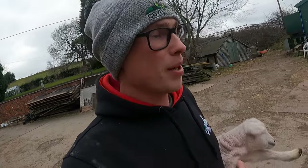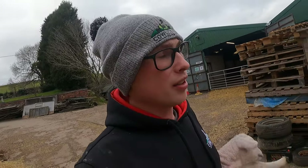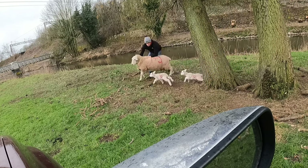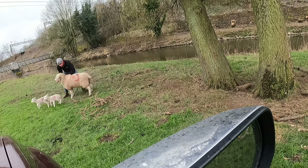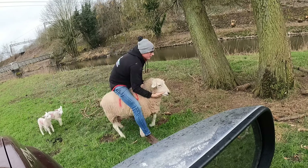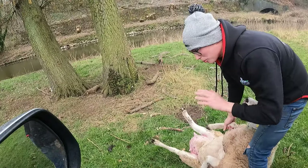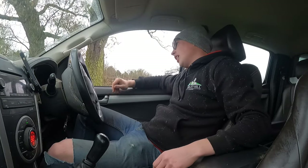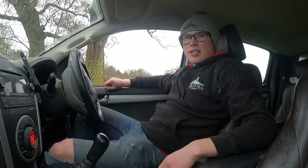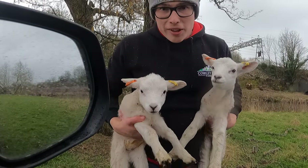Going to pop them in the cage and give them a feed, then we'll be mucking out this afternoon. It's mastitis — I'm going to bring her home, it's going to be way easier to treat in a pen. That's a ewe in the back of the truck. They're definitely not empty but we need to sort that back end out.